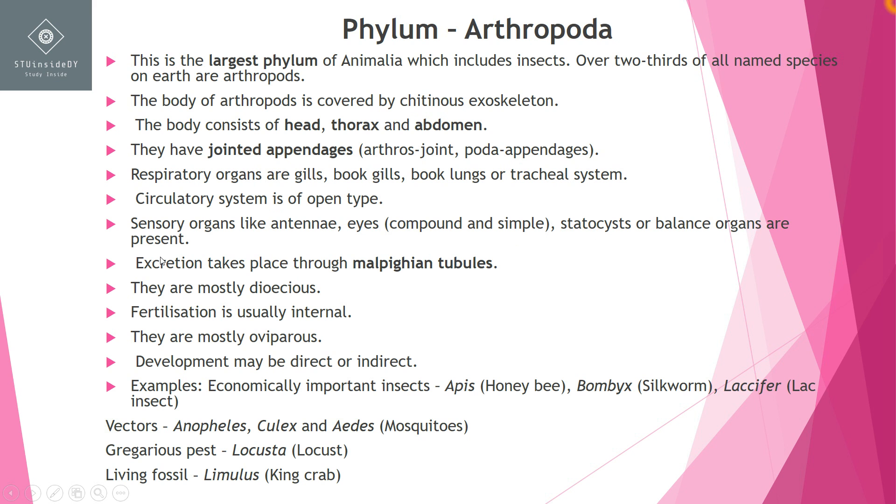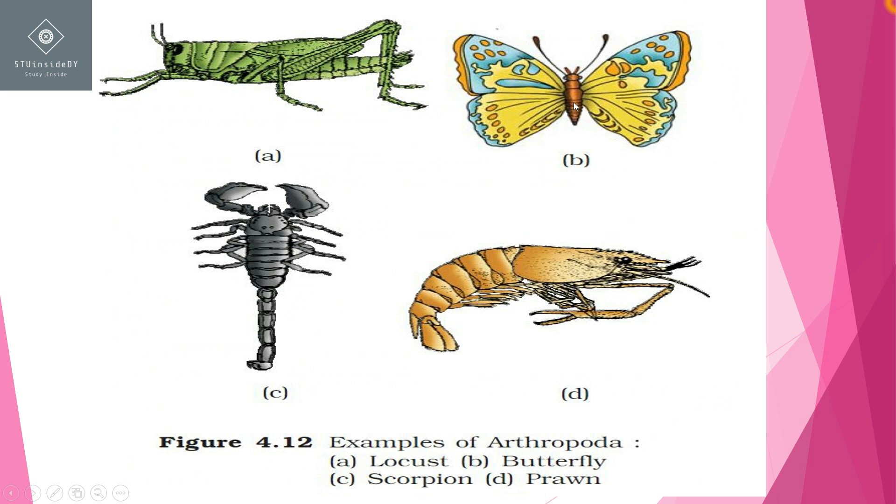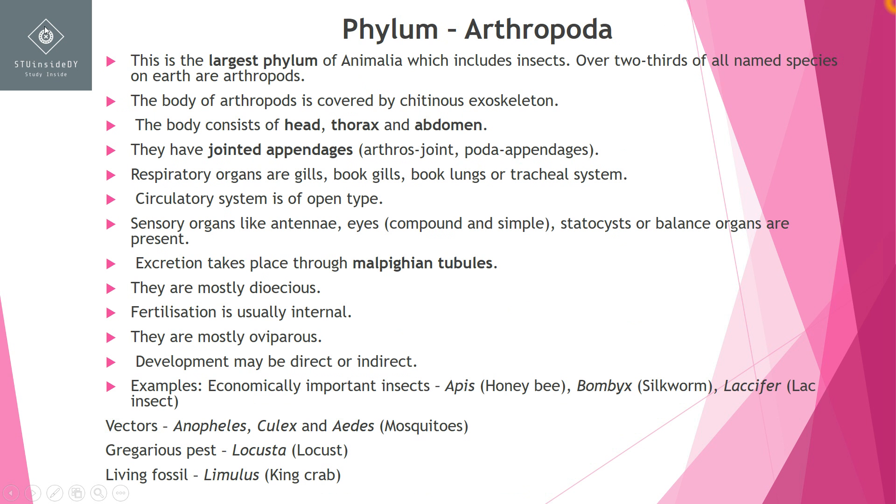Excretion in arthropods is through Malpighian tubules. Sexes are generally separate — for example, a butterfly has different sexes. Fertilization is usually internal, and development can be direct or indirect.